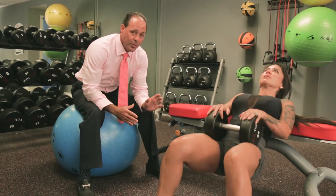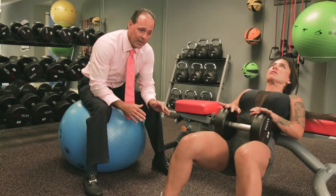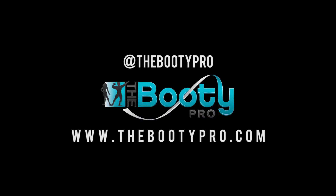So we've invented a product called the Booty Pro, which isolates and targets the glutes better and more effectively than anything we've ever seen. So, let's go.